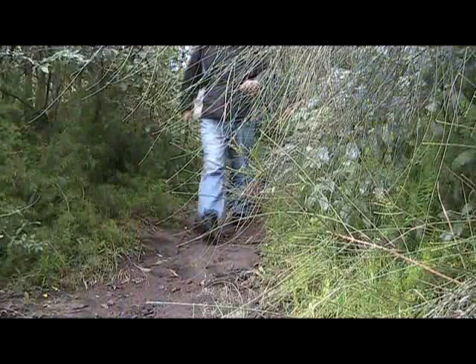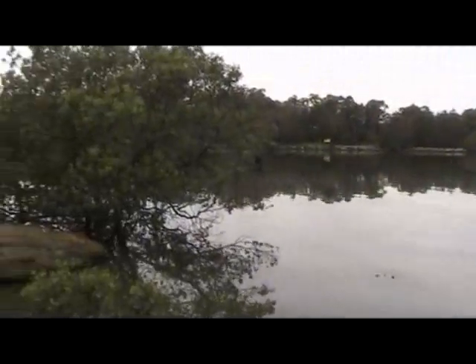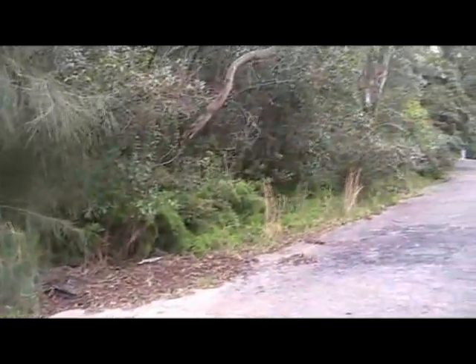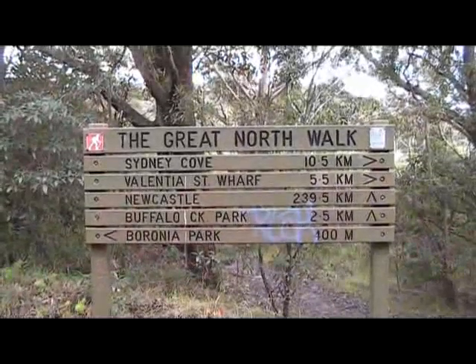This trek eventually leads us down to the very end of Prince Street. From here we get nice views across Glencoe River. We then follow the street up the hill for about 50 metres before turning off at the next Great North Walk sign.